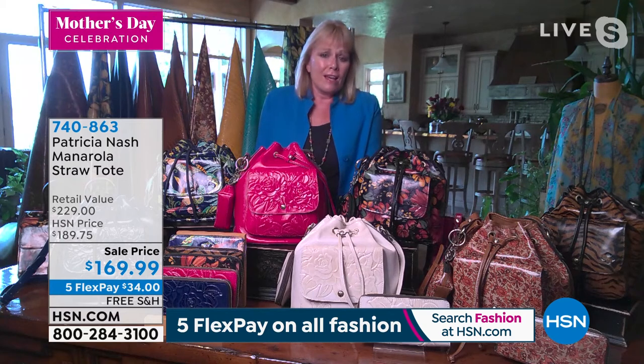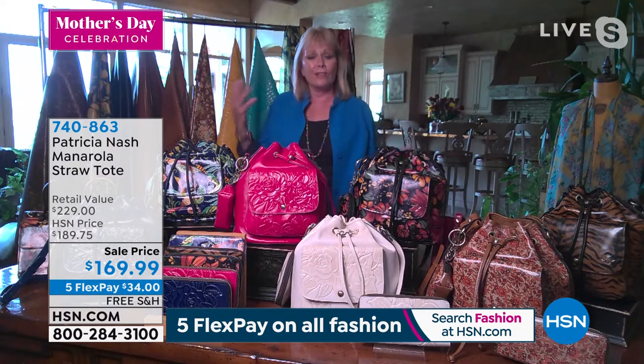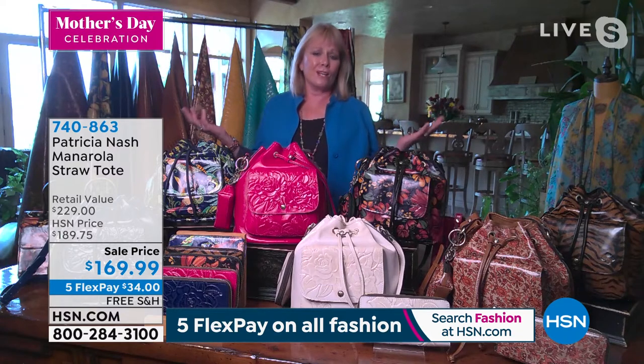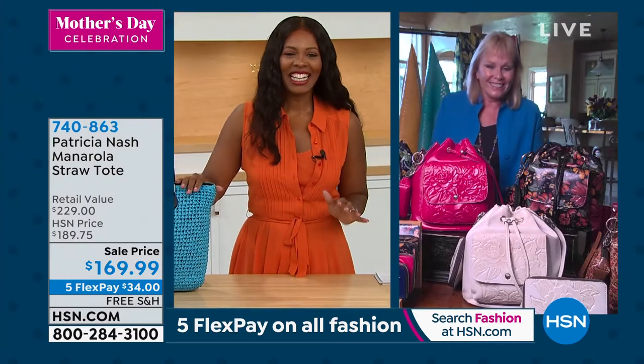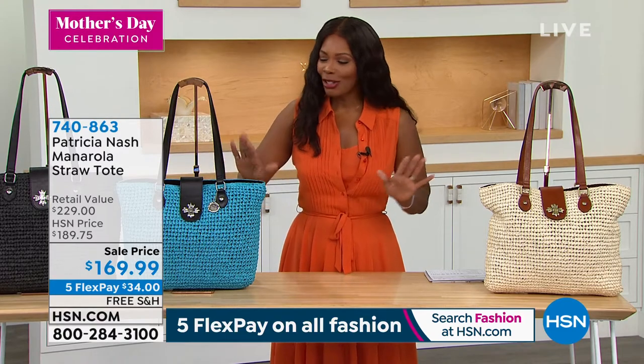Every year when spring comes along, you're going to have it from spring until after Labor Day. And it's always going to be, 'I got to get my straw bag, I got to get my Patricia Nash straw bag.' We've got about 150 of them remaining and then that's it. So do not miss out, particularly if you want that natural, but we have it in black and turquoise as well.